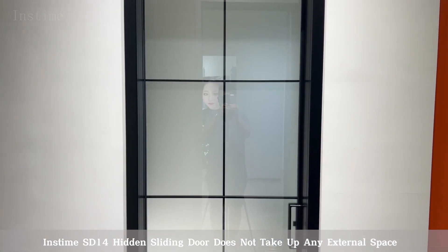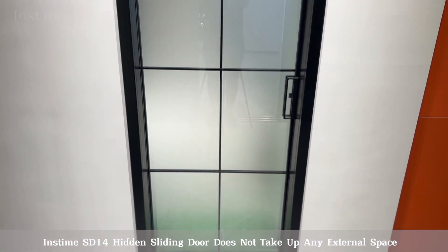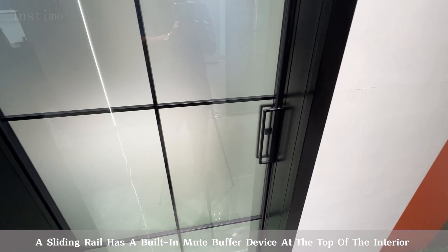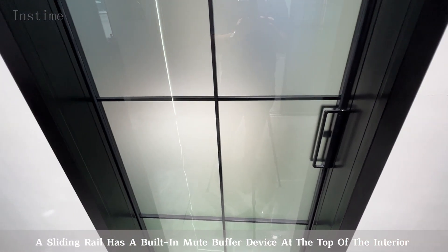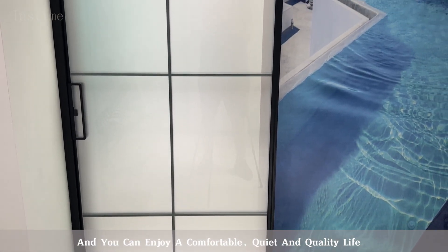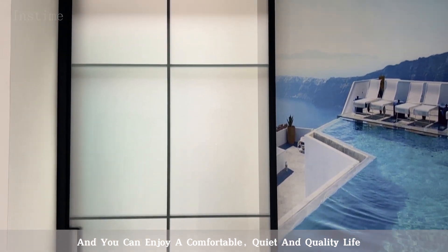The Inztime SD14 Hidden Sliding Door does not take up any external space. A sliding rail has a built-in mute buffer device at the top of the interior. It can be pushed and pulled safely and silently, so you can enjoy a comfortable, quiet, and quality life.